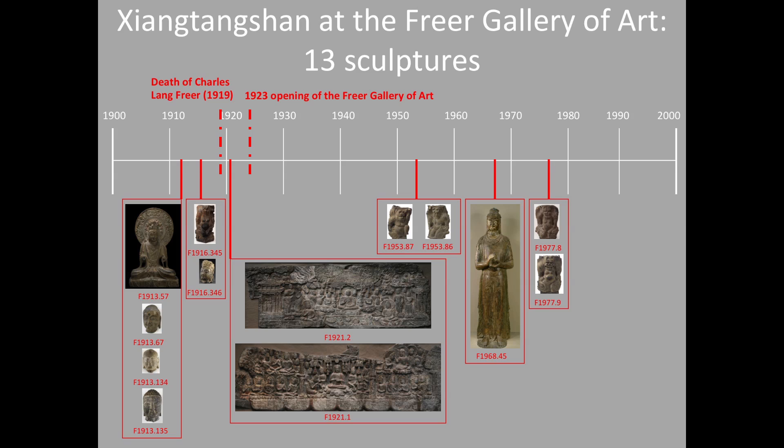I'd like to begin with a quick overview — a timeline that charts the acquisition dates of the sculptures in the collection, beginning at 1900 and ending in 2000 with individual sculptures plotted on the timeline. In total, the gallery possesses 13 sculptures that are currently identified as originating from the Buddhist caves at Xiangtangshan. This appears to be the largest concentration of pieces from the site outside Asia.